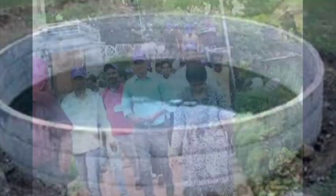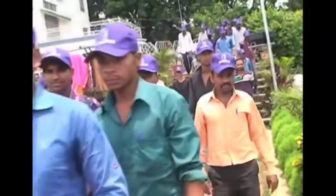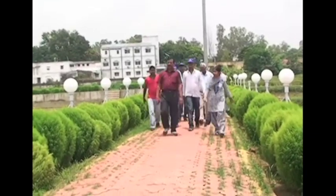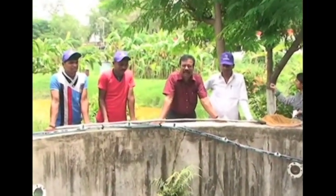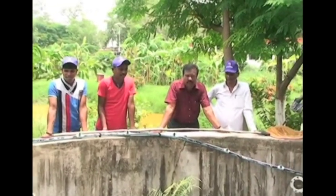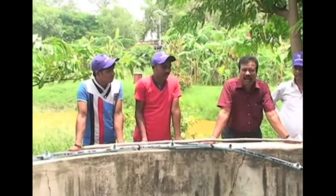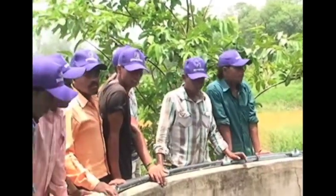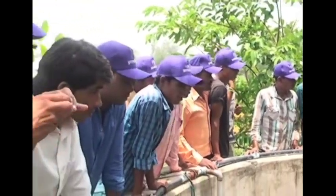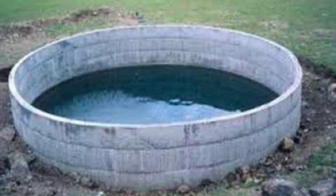Today I am going to discuss about a new type of water body which is available in very large numbers in the rural areas of the country, but so far has not been utilized for fish farming. These are irrigation wells which have been constructed by the farmers themselves as well as under many central and state government schemes like the Million Well Scheme and Mahatma Gandhi Rural Employment Act. The water of these wells is not used for drinking but for irrigation of rice, wheat, and vegetable fields, so it can very well be utilized for fish farming.